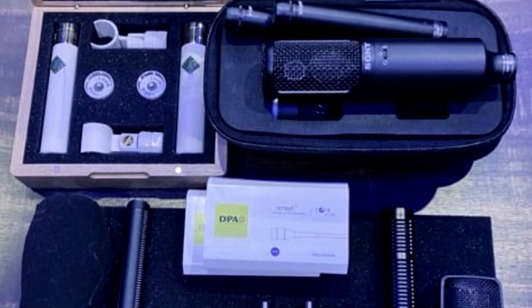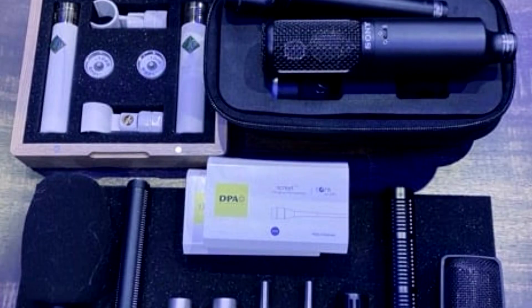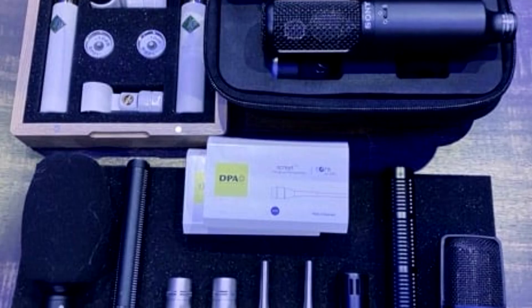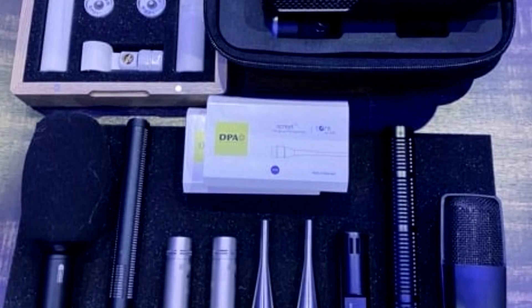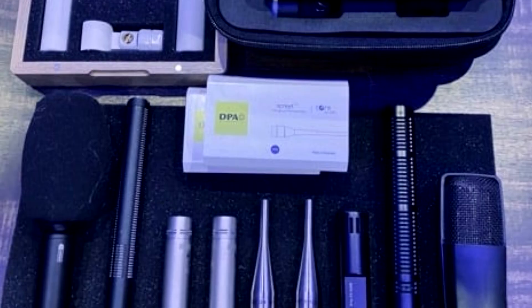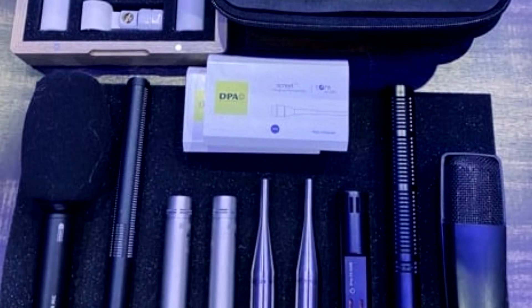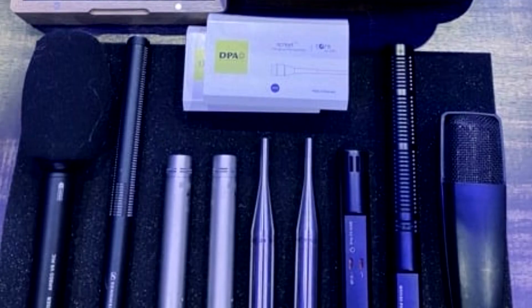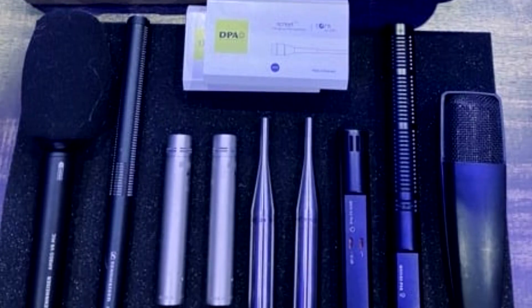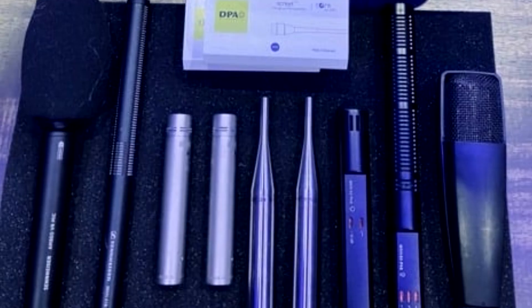The microphone line-up includes the DPA 4062 for intake sounds and the Rode NT5 for engine sounds, along with three different microphones for exhausts. For close-range recordings they use the DPA 4011, for mid-range the Sony 100U, and for long-range the Soyuz 013. Interior recordings were completed with the Sennheiser Ambio.